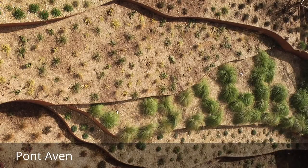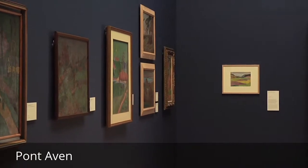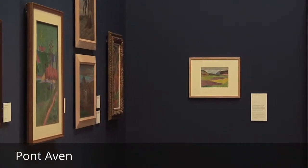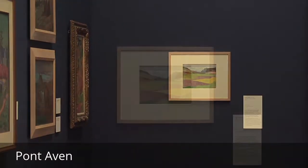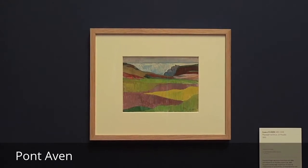Le jardin est inspiré d'une œuvre de Charles Filiger que nous conservons en collection permanente, Paysage rocheux. Et c'est un tableau très emblématique du style, puisqu'on y retrouve les formes simplifiées, les traits de contour et les grands aplats de couleurs.